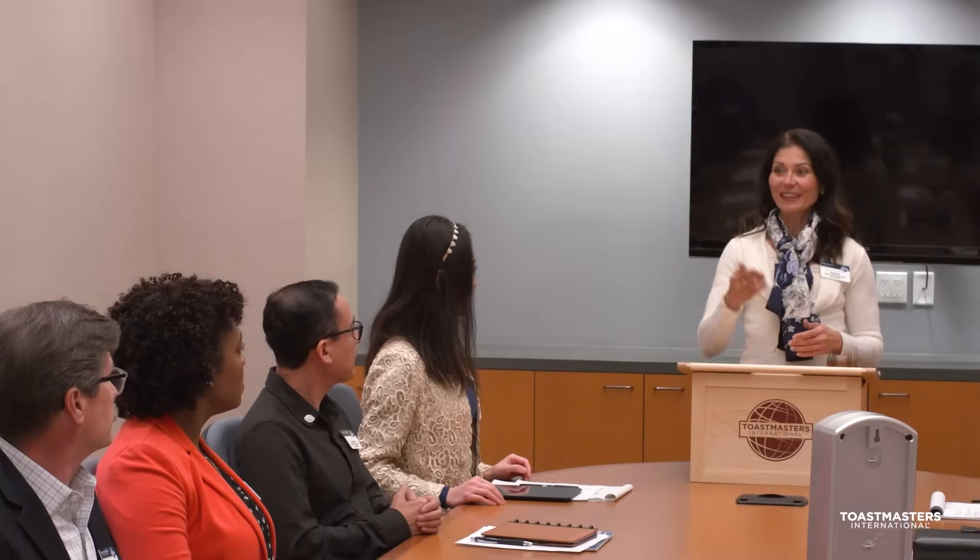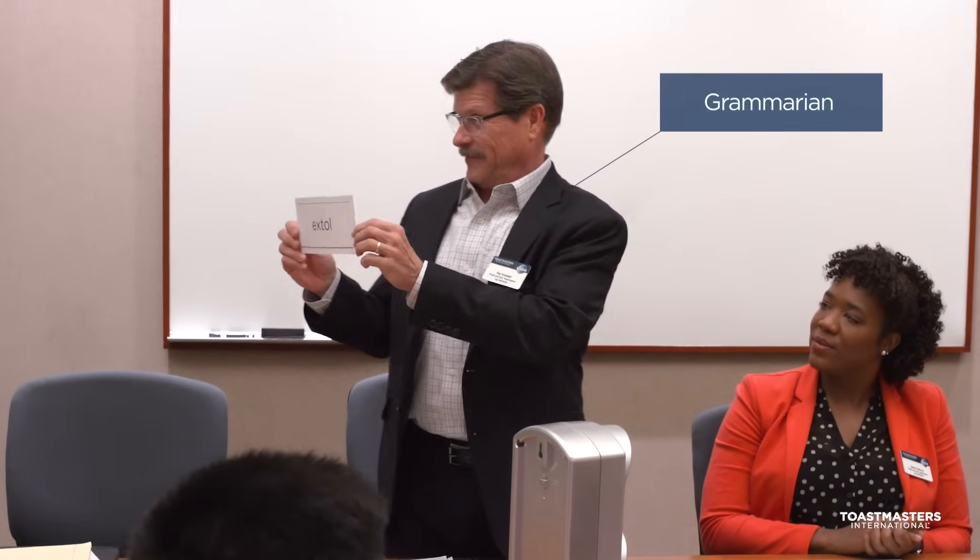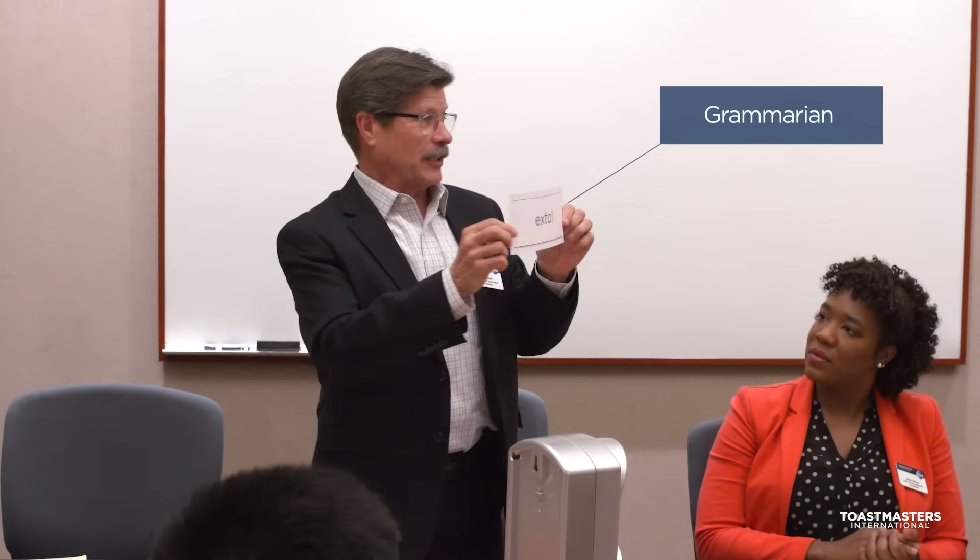This helps members become more aware of unintended words or sounds they make when they speak. The Grammarian helps members expand their vocabularies. One of the Grammarian's duties is to provide a word of the day and its definition. If a member uses the word of the day or says something well, the Grammarian calls attention to it.